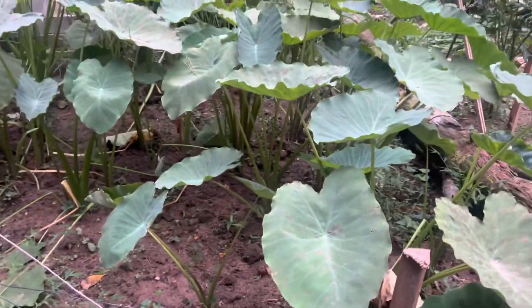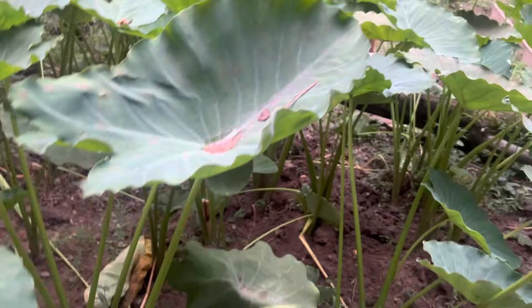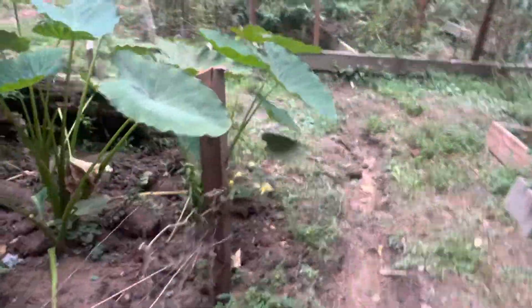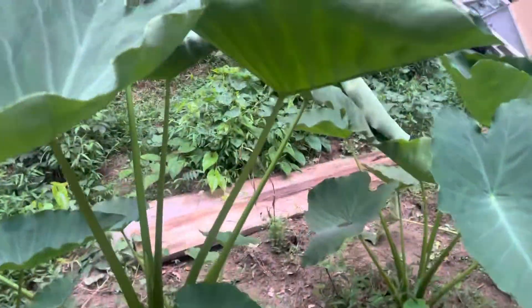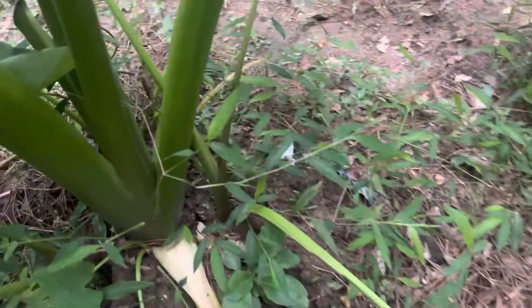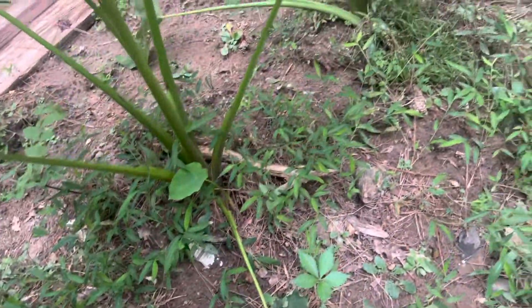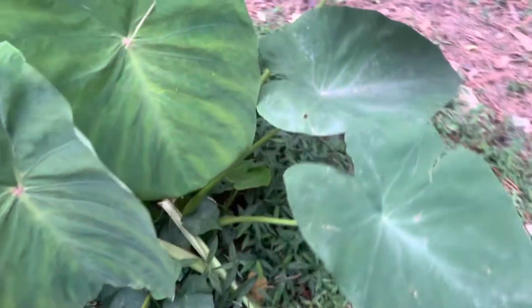These eddos are definitely indicating that they're ready to harvest — all this is food in the ground. You can see how big this eddo root is; you already know you're gonna get some nice size eddos from this plant. All these are eddos indicating time for harvest. This one right here is what we call dasheen.